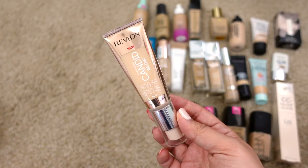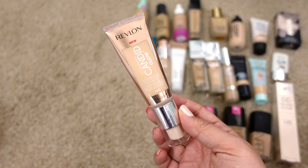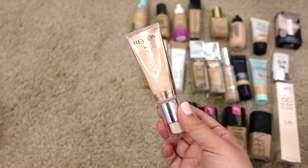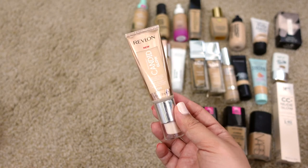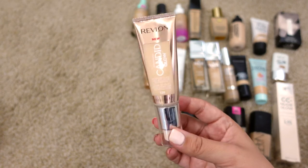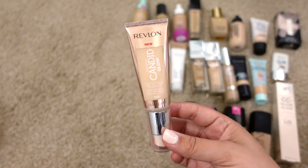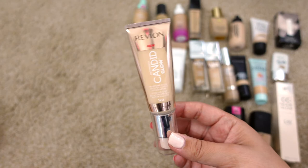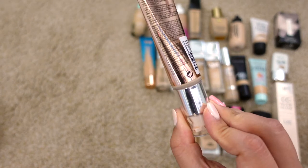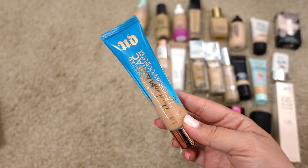Next up is the Revlon Candid Glow Moisture Glow Anti-Pollution Foundation in shade 120. Someone I was watching recommended it and said it was one of their top foundations. It's a really pretty light coverage foundation with a glowy finish. I like it — not one of my favorites but it's nice. I'm going to keep it because apparently it lasts 24 months and it hasn't been that long since I bought it.